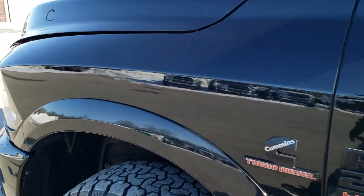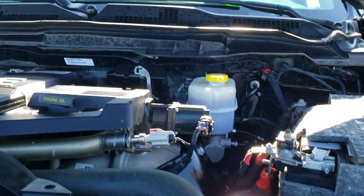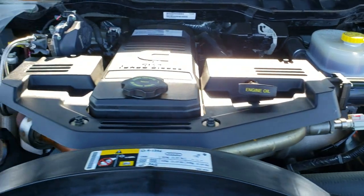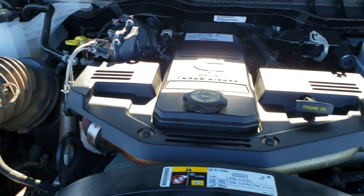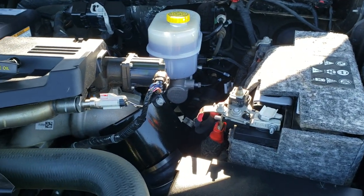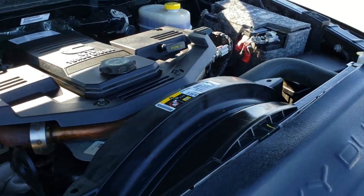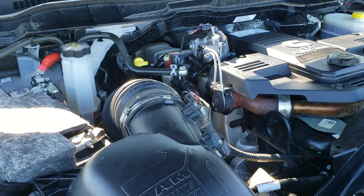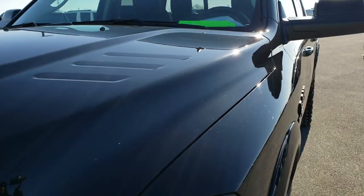Just a really clean truck all the way around — I would highly recommend it from a quality and condition standpoint. I'd also like to personally thank you for checking out the video today. Under the hood, we have a 6.7 liter Cummins diesel engine — very clean, runs very smooth. This truck has been fully safetied and inspected by our service shop, has a fresh oil and filter change, all the fluids have been checked and topped off. This truck is 100% ready to go.